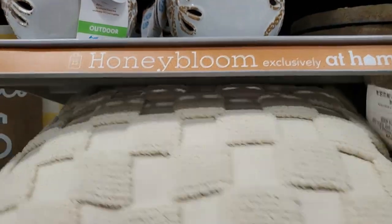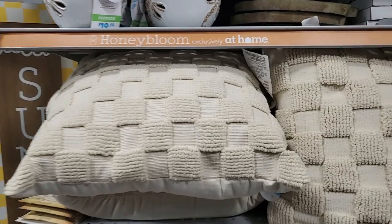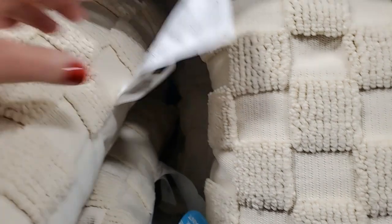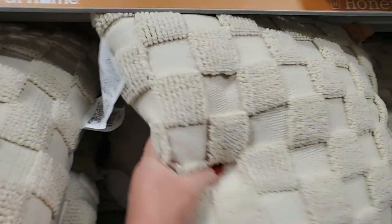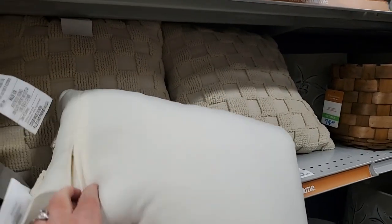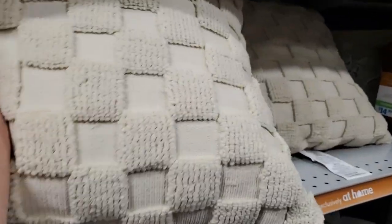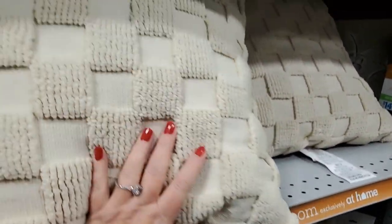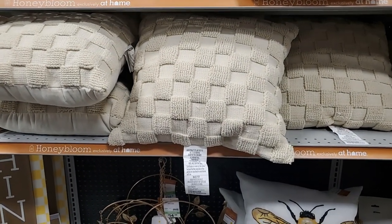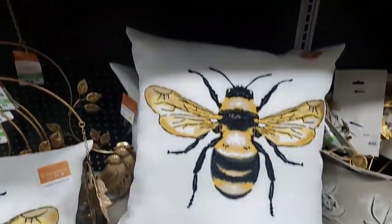And then these pillows - they're bringing that check thing we've been seeing into summer and I like that it's neutral. Those are $20. And it looks like you can take that cover off - yes, you can - so $20 and you can wash it. Honestly, for someone like me who has pets, you can put that in your house and wash it easily. Can you tell? Okay, this bee pillow - darling!